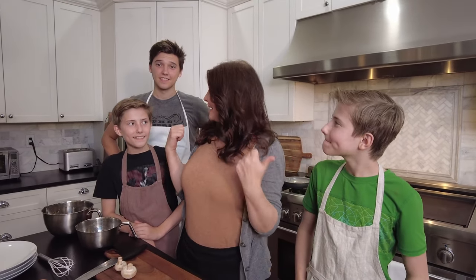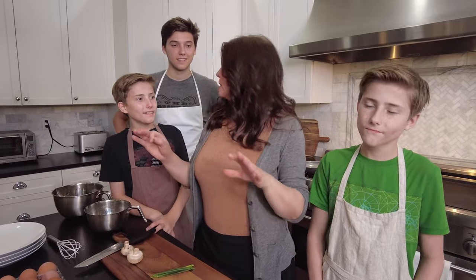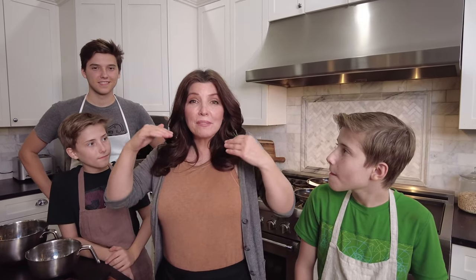Today I'm going to teach my kids to learn how to make the world's best omelette. Our experience with omelettes — well, they really don't have any experience. I have experience with omelettes, but they do not. So I'm teaching them so I don't have to be the only one that makes the omelettes in this house.